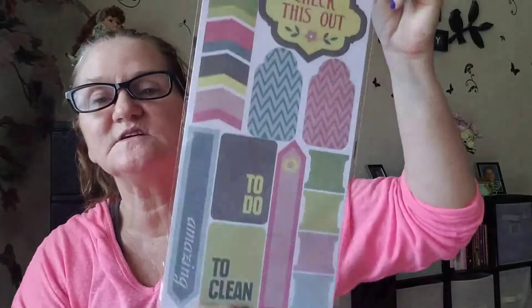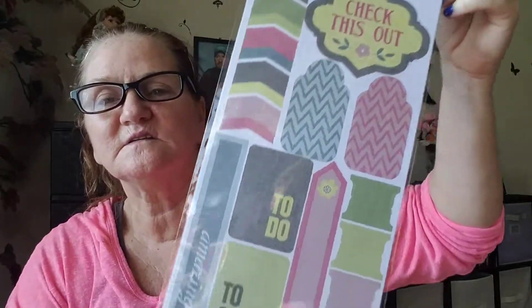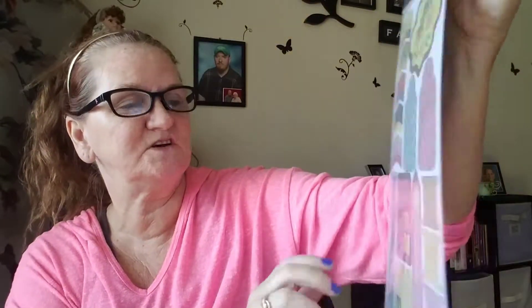I did find these while I was looking. I think these are pretty — these are some new ones I haven't seen. I'm going to use these for my planter. These are just really cute. Check this out — that's that side.